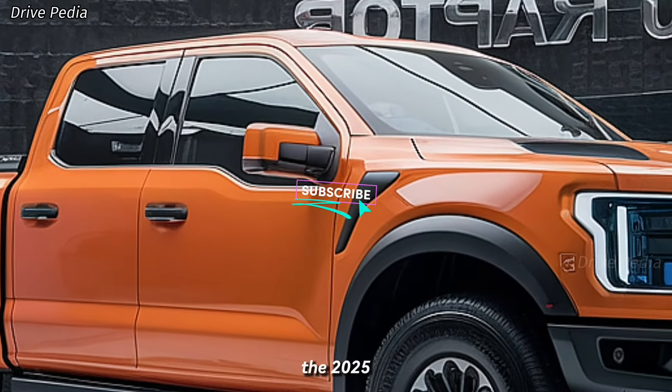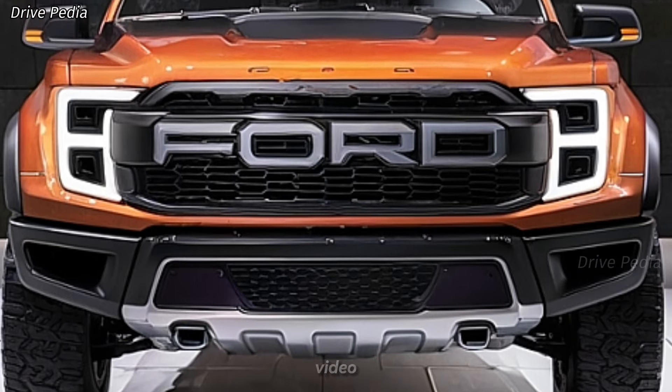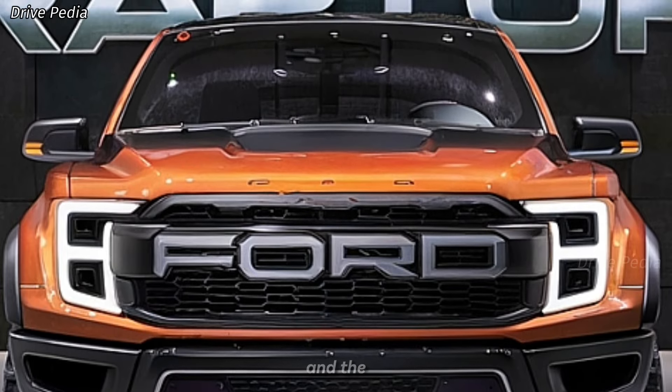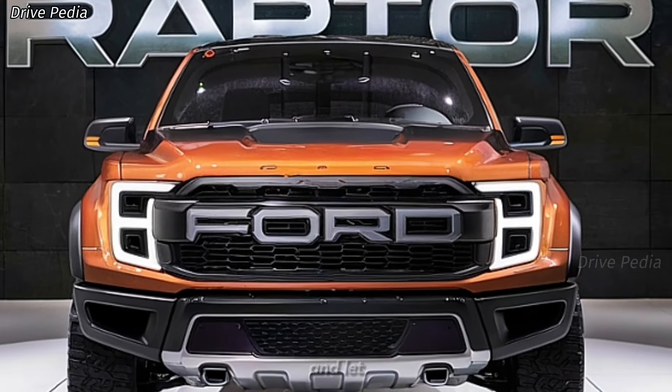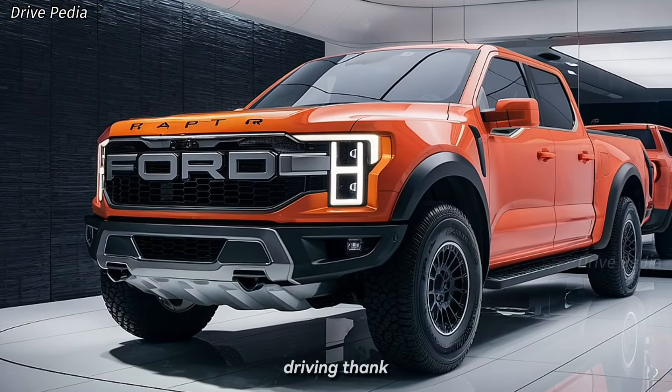Whether you're an off-road enthusiast, a weekend warrior, or someone who simply wants a high-performance vehicle, the 2025 Raptor is a compelling choice. Thanks for tuning in to the Drivepedia. If you enjoyed this video, be sure to hit the like button and subscribe to our channel for more in-depth reviews and the latest updates from the automotive world. Leave a comment below and let us know what you think about the new Raptor.